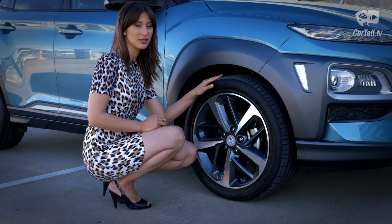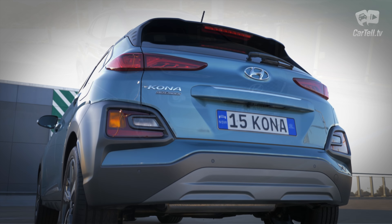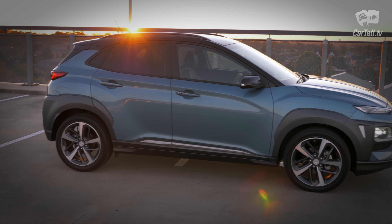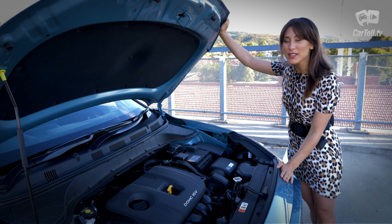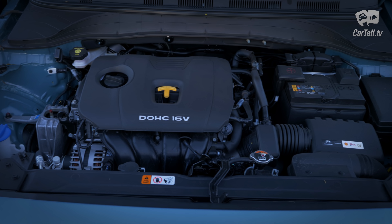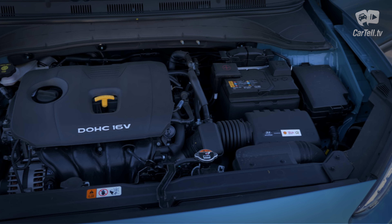The wheels are 18 inches and also fit the top-of-the-range feeling — two inches bigger than the base trim level. If I had to choose the best-looking one in the market, the Toyota C-HR might just get my vote, but the Kona has more than enough to get your attention. As I already mentioned, I get the bigger but less powerful engine — it's a 2-litre inline-4 with no forced induction.